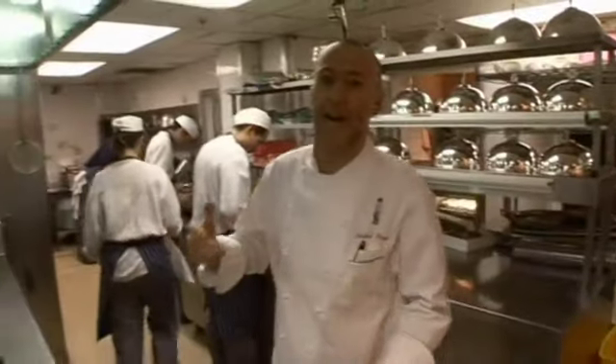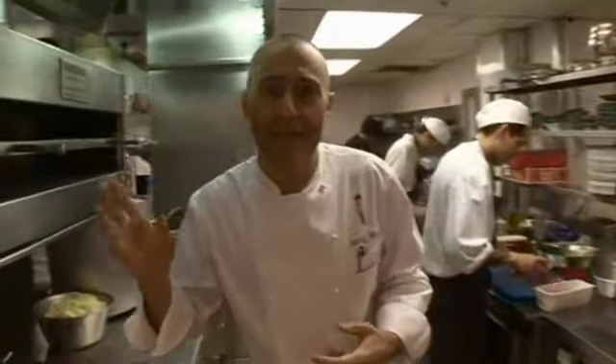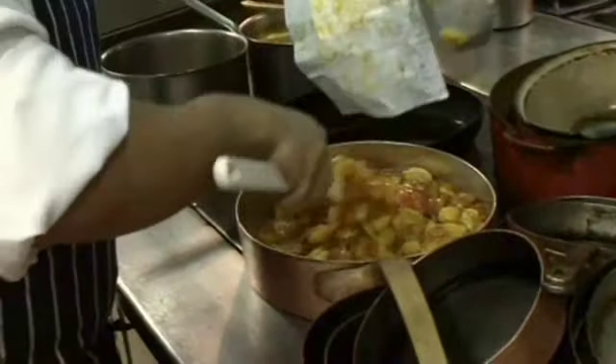Here we are now in the kitchens of Le Gavroche. As you can see, it's a hive of activity. We have 18 qualified chefs today, busily getting everything ready for the lunch menu. There's quince cooking, Jerusalem artichokes, stocks bubbling away — and as you can see, it's quite purposeful, although you can hear the chopping and the crashing of pans.